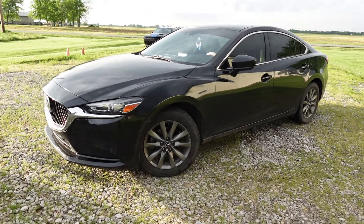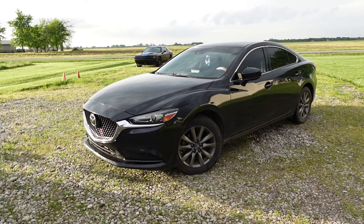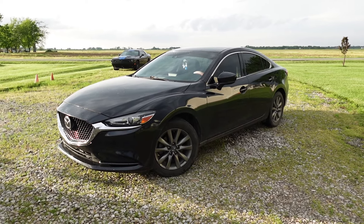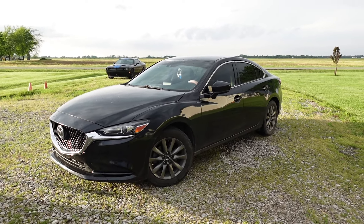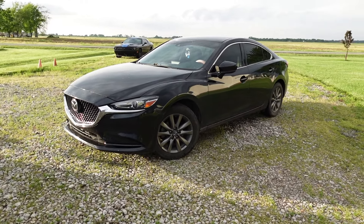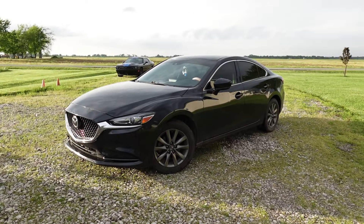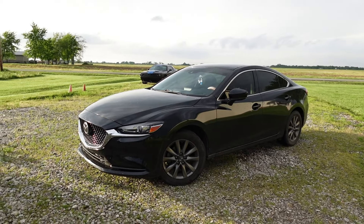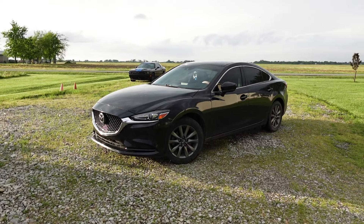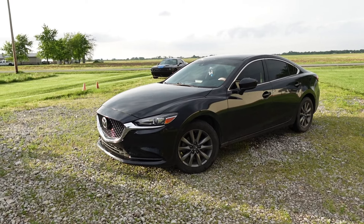So this is my 2020 Mazda 6 Sport four-door sedan that I bought new back in 2020. It only had four miles on it when I test drove it, and eight miles when I drove it off the lot. I bought it at a Mazda dealer about two hours from me. We got back home in October of 2020 with a little bit over 100 miles on it.